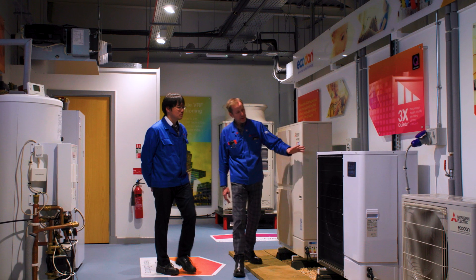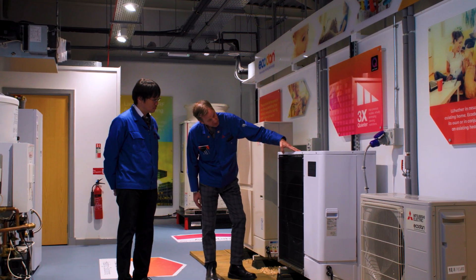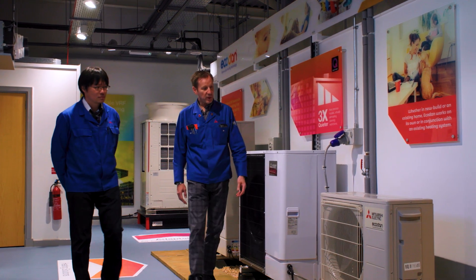The Advanced Product Training Centre here at AC1 welcomes customers from all over the world. Our qualified training engineers raise industry knowledge and standards.